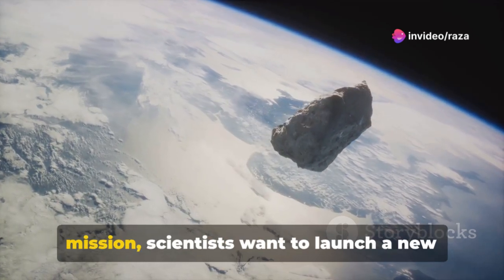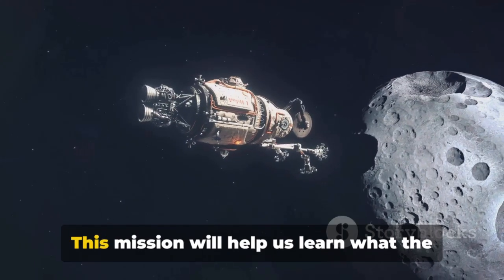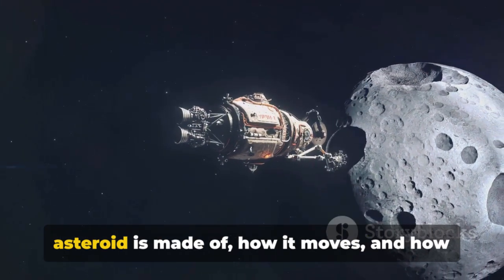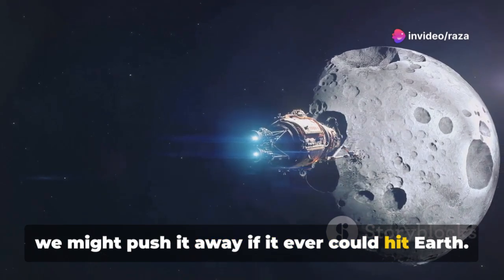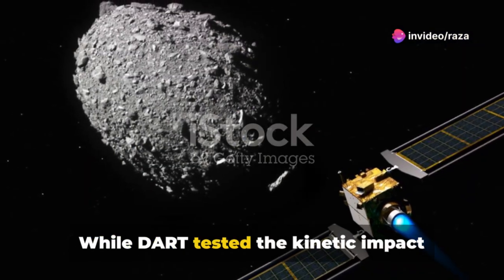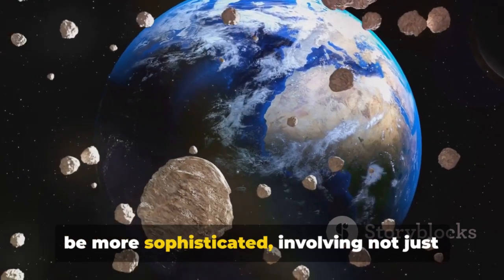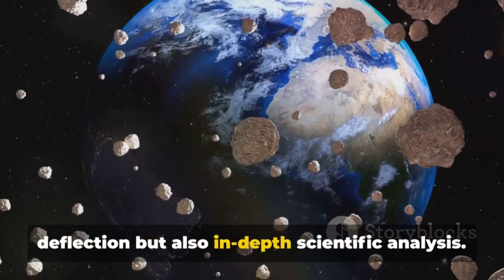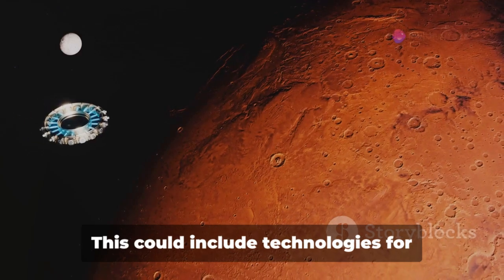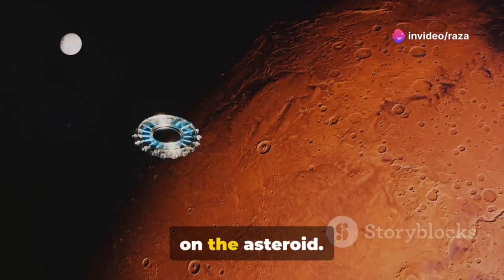Using what we learned from the DART mission, scientists want to launch a new mission to rendezvous with Apophis. This mission will help us learn what the asteroid is made of, how it moves, and how we might push it away if it ever could hit Earth. While DART tested the kinetic impact technique, the approach for Apophis might be more sophisticated, involving not just deflection but also in-depth scientific analysis — including technologies for surface mapping, sampling, or even landing on the asteroid.